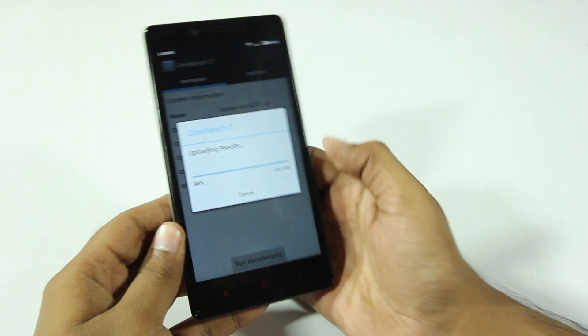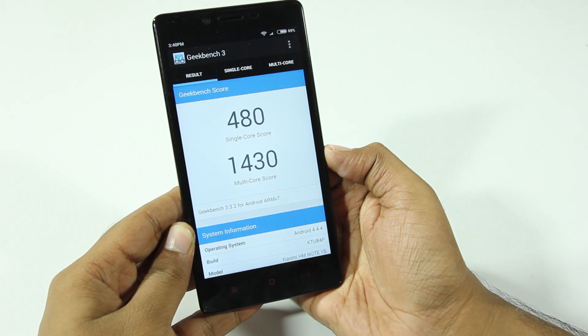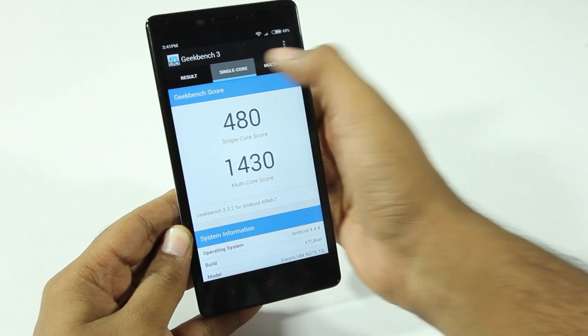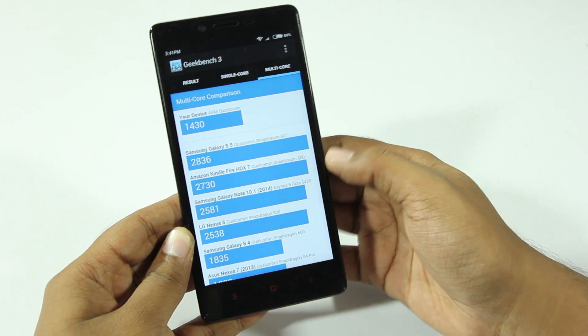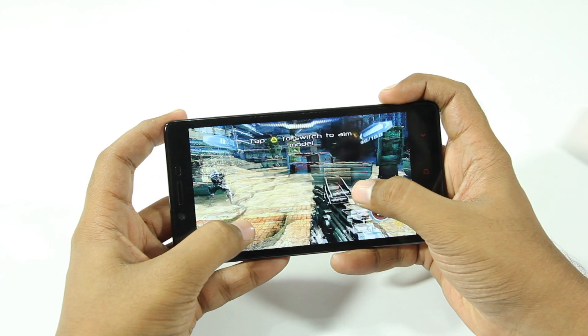When it comes to the processor, this phone has a 1.2GHz Qualcomm Snapdragon 410 quad-core processor coupled with an Adreno 306 GPU. If you're looking for benchmarks, I've done a separate video covering benchmarks and I'll leave a link in this video's description, so make sure you watch that after watching this video.